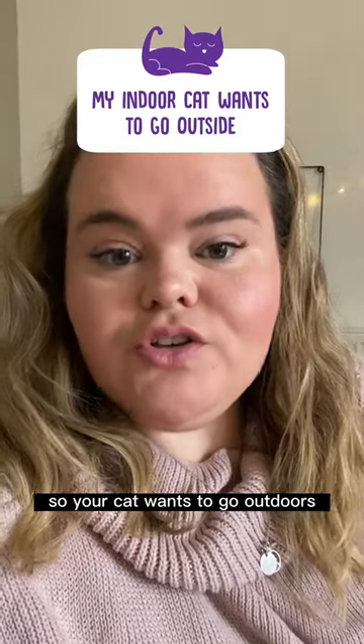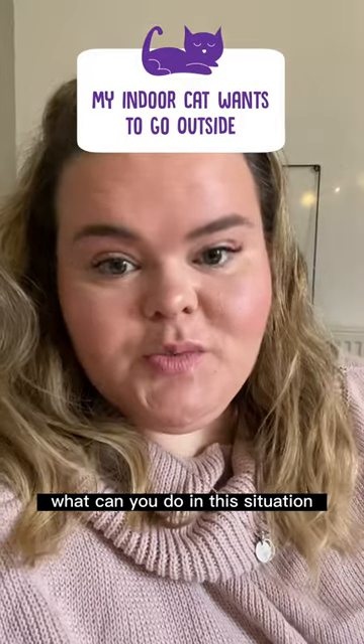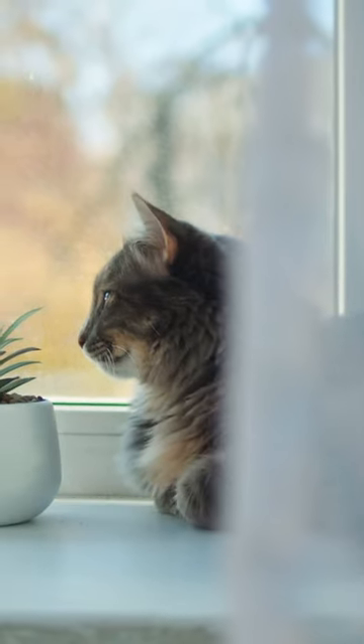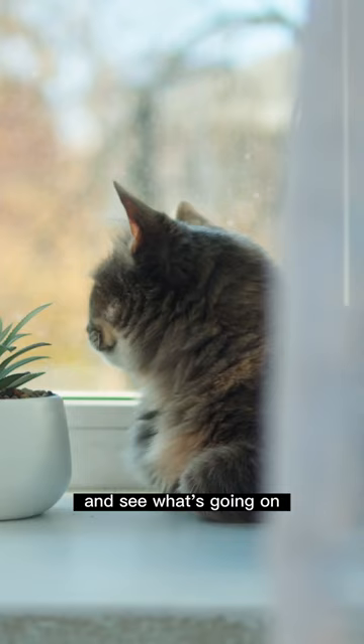Your cat wants to go outdoors, but you want it to stay as an indoor cat. What can you do in this situation? It is completely understandable for your cat to want to venture outside — they'll be looking out the window, seeing the outside world, and wanting to explore and see what's going on.